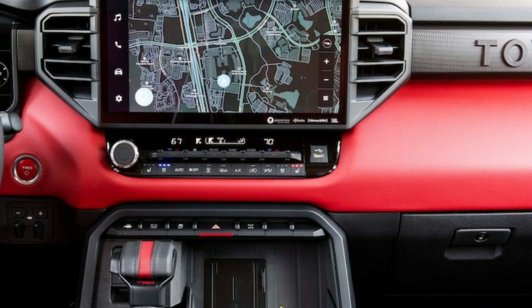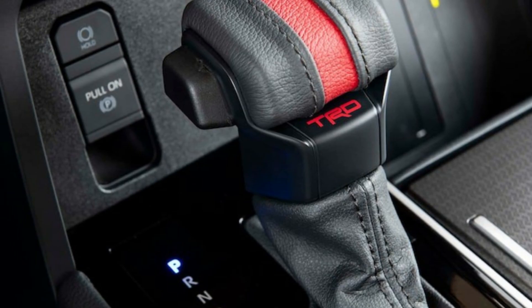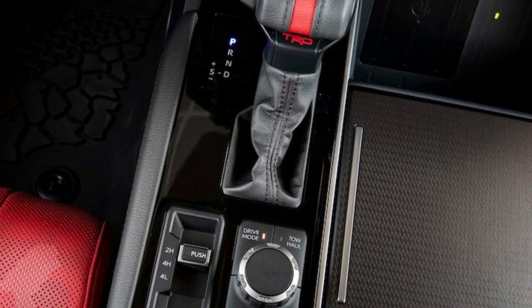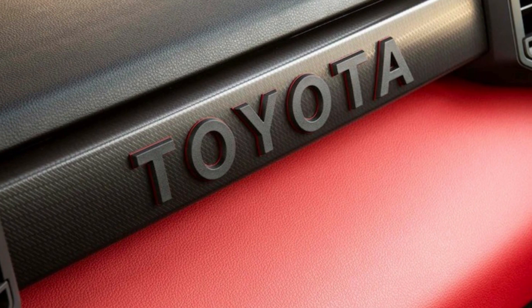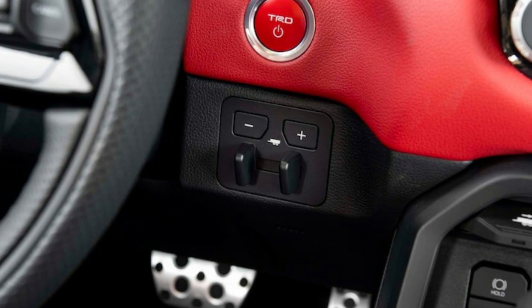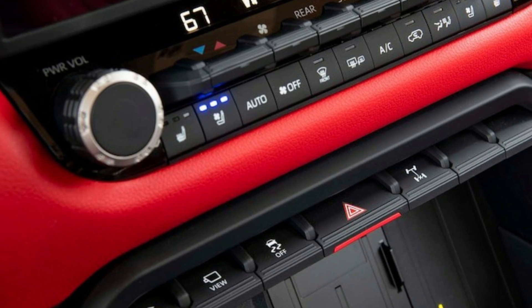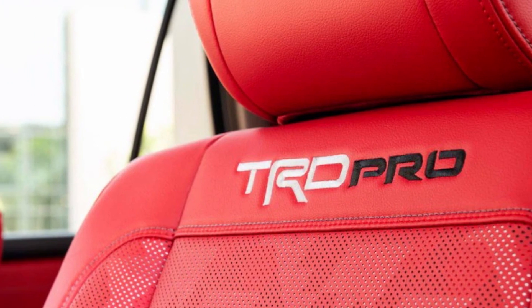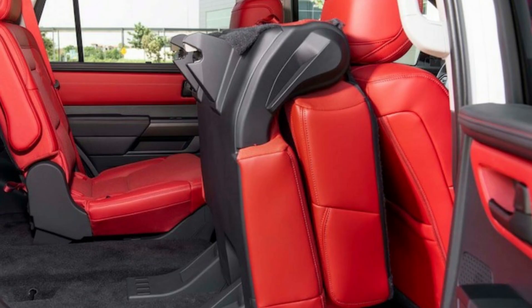Sequoia SR5 prices start at $59,795 (2WD) and $62,795 (4WD). The SR5 Premium option adds a 14-inch infotainment display, a power third row, a hands-free liftgate, and soft-tech seats. SR5 cars may also be ordered with the TRD Sport Package, which adds 20-inch matte black TRD wheels, TRD Bilstein monotube shocks, TRD-tuned springs, TRD interior details including aluminum pedals, and a red TRD push-button start. The Sequoia TowTek Package includes Toyota's trailer backup guide and straight path assist systems.